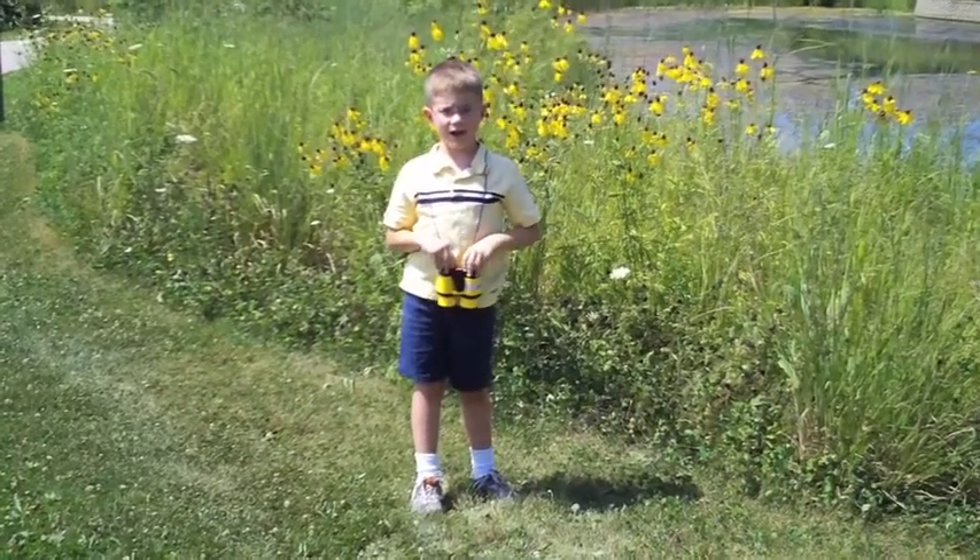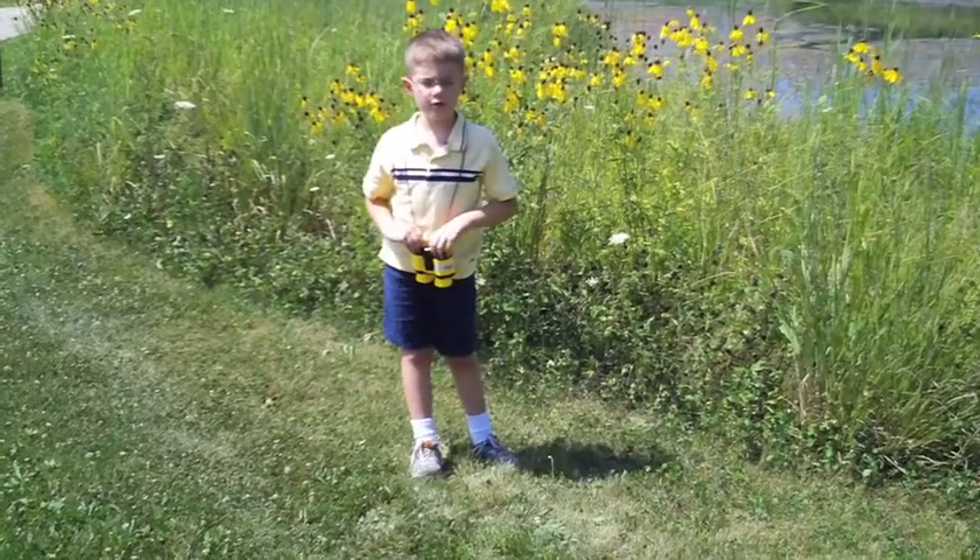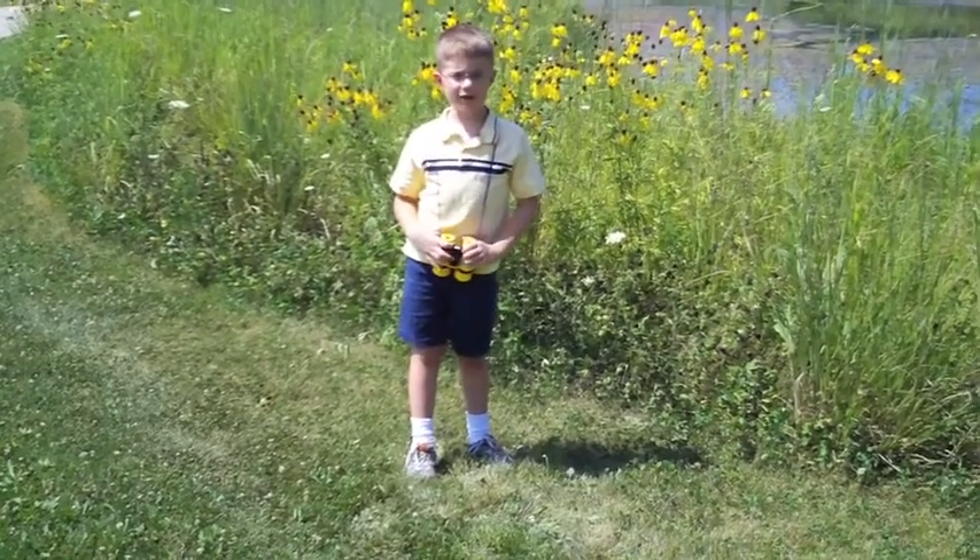Hi, my name is Ryan Adela and I love birds. I am going to show you 14 birds that I really like.